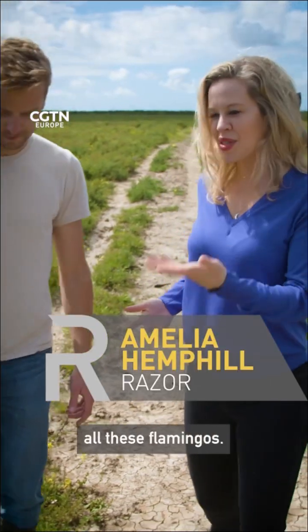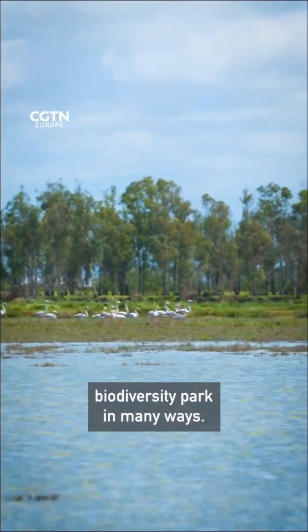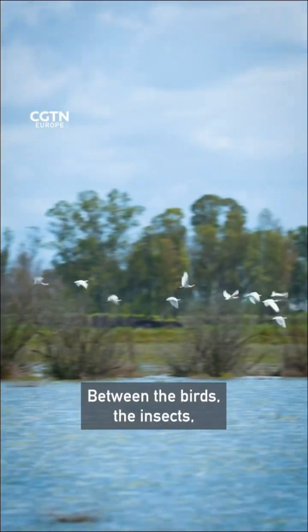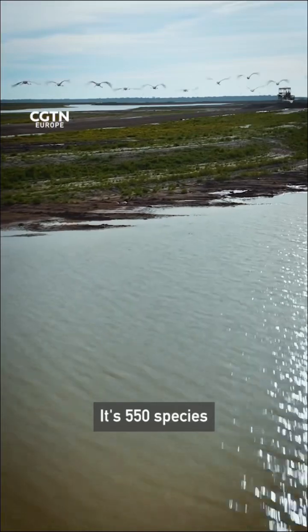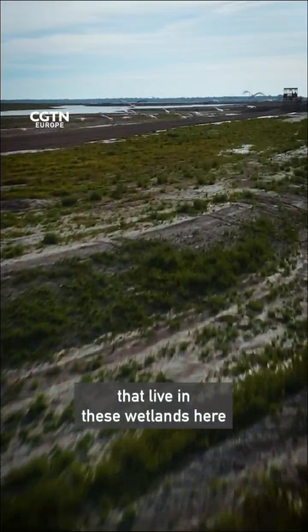It's amazing to see all these flamingos. It's an active biodiversity park in many ways. Between the birds, the insects, even mammals — it's huge. It's 550 species that live in these wetlands here.